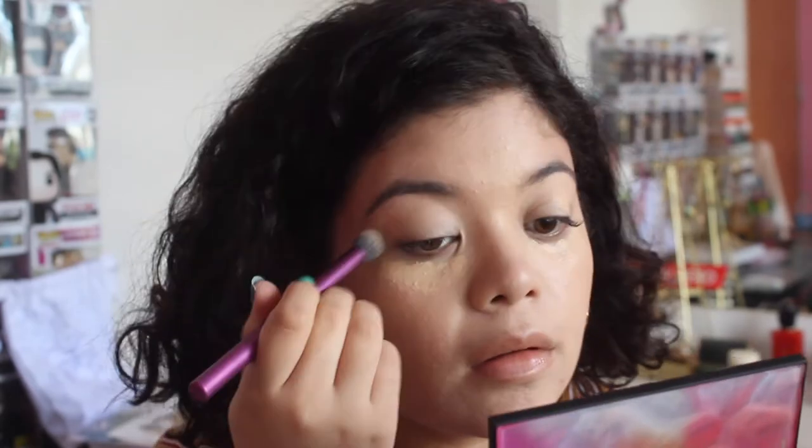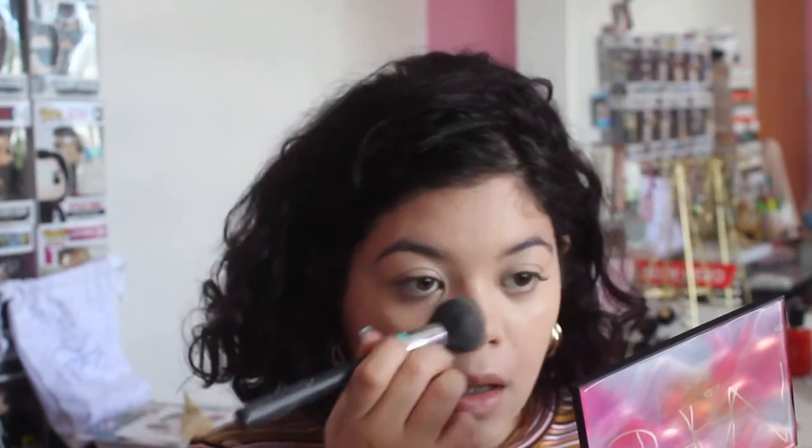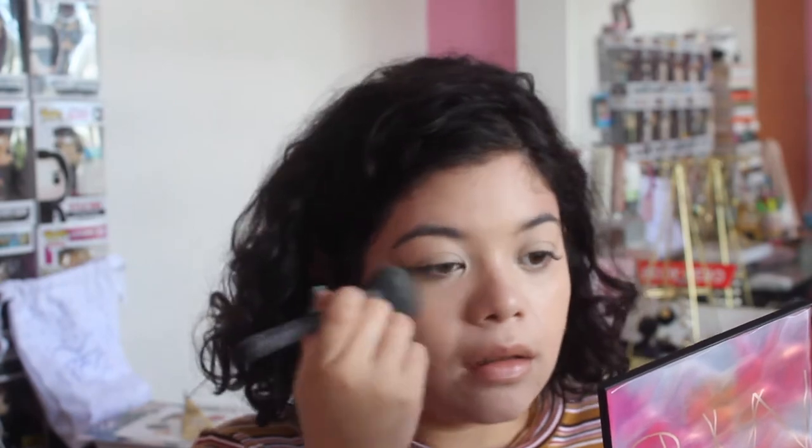Now for the start of the show — the NARS Exposed palette — but before that I'm going to powder a little bit with this L'Oreal True Match powder. This is my everyday powder. I'm just setting the areas that need it most and would probably look shiny if I don't powder them, like under my eyes, on my lids, and a little bit all over my face.